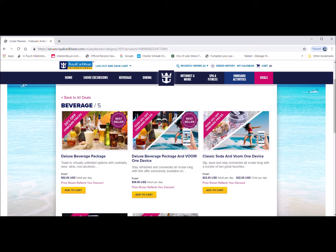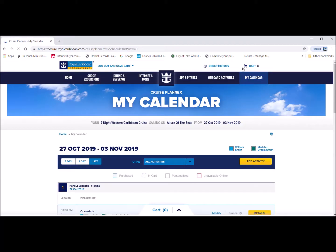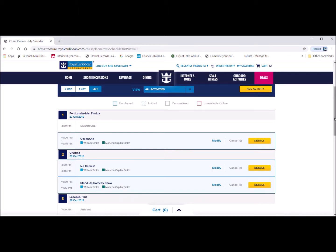Now let me show you our actual calendar. It's showing the beverages deal package briefly, but let's move on to our calendar from October 27th to November 3rd. Scrolling down this page you will find all the activities that my husband and I have scheduled.